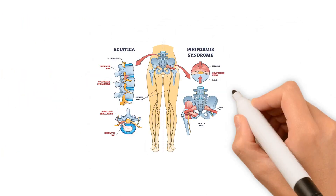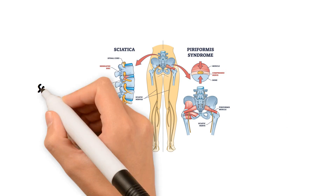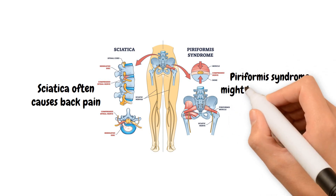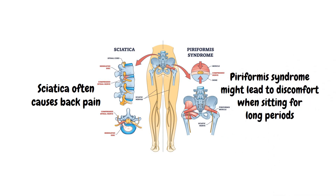Despite their similarities, there are subtle differences in symptoms. For example, sciatica often causes back pain, while piriformis syndrome might lead to discomfort when sitting for long periods.